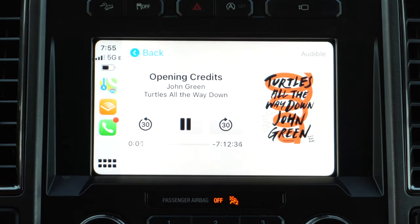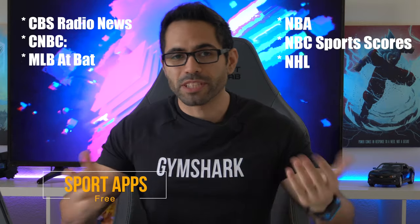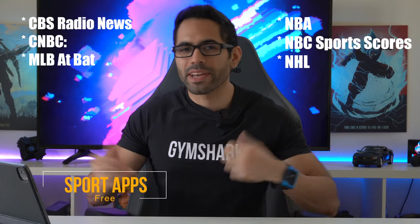Lastly, if you're big into sports — football, soccer, baseball, NBA, anything — you can check out these sports apps. They basically allow you to stream your favorite sport live while you're driving, or listen to replays and interviews. Those are my favorite third-party apps that support Apple CarPlay, and I'll have links to each of these apps in the video description below, so they're literally a click away.